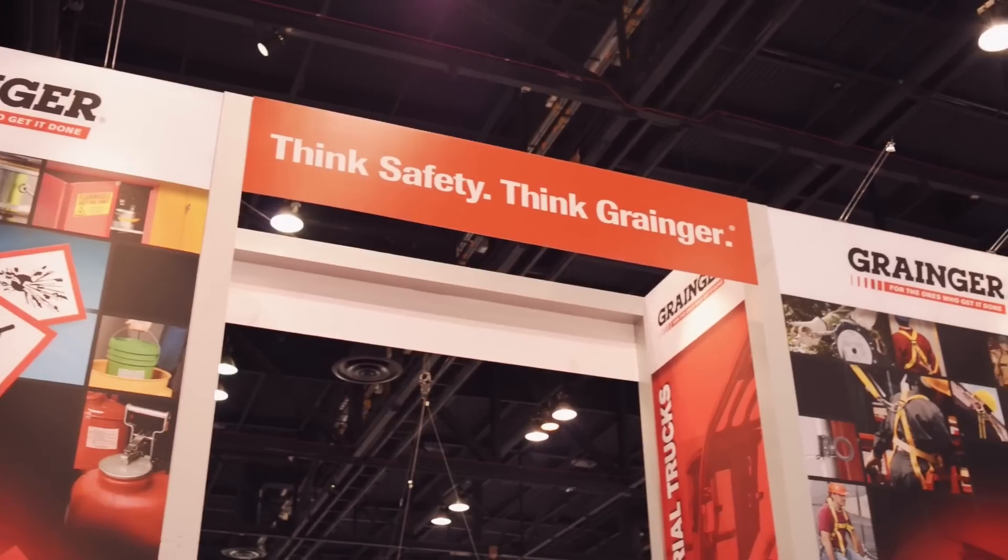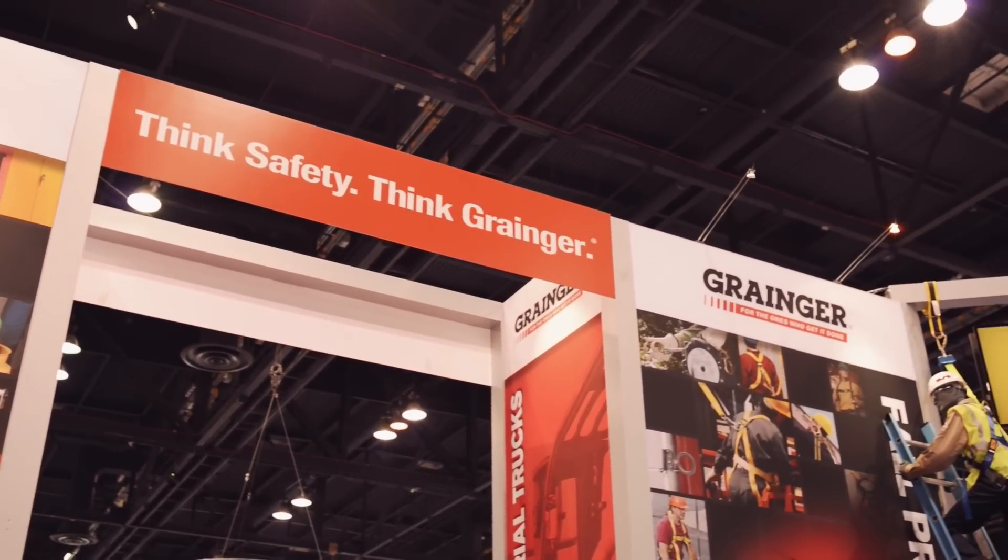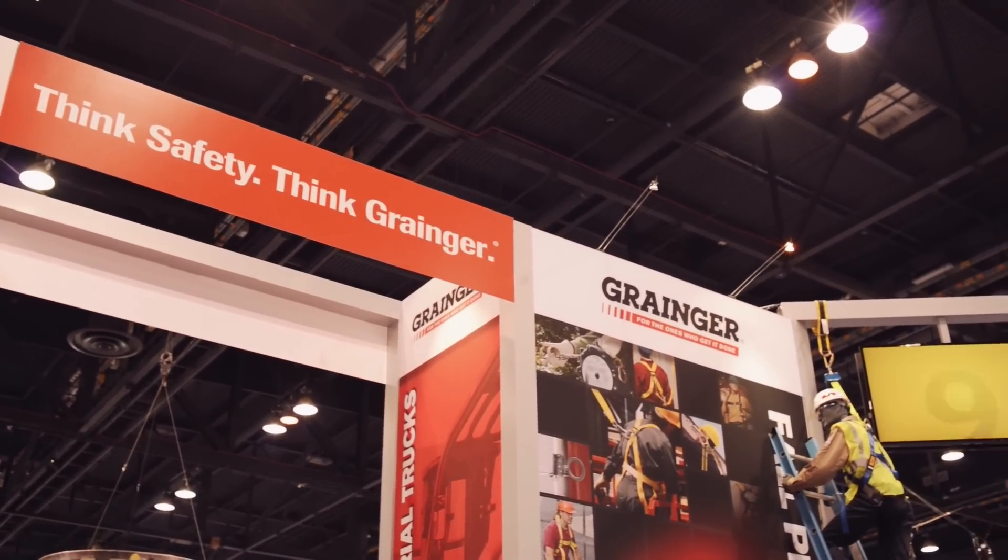My name is Wes Meritz. I've been with the technical product support department for 15 years at Grainger. I have 20 years of overall safety experience. I'm a certified safety professional and just love helping customers every day.